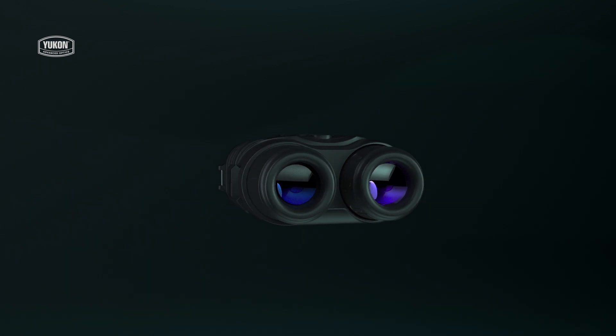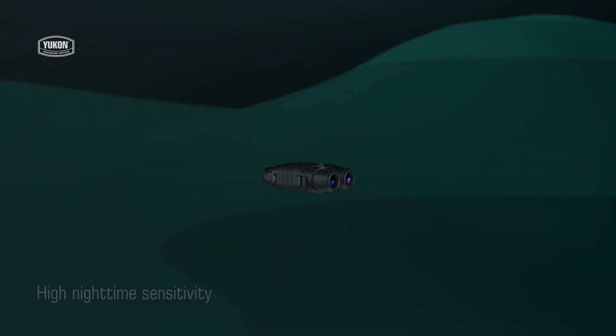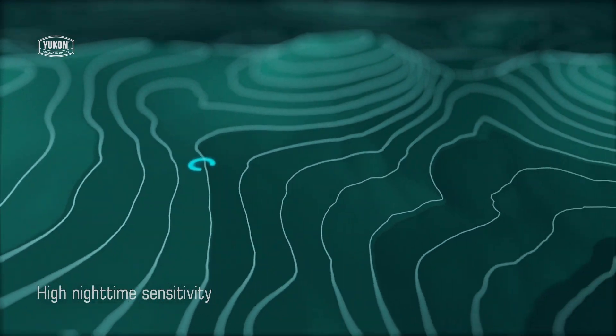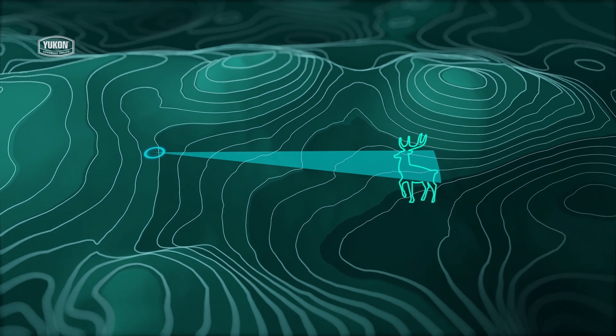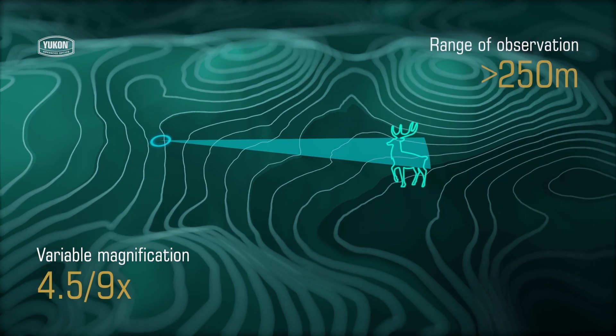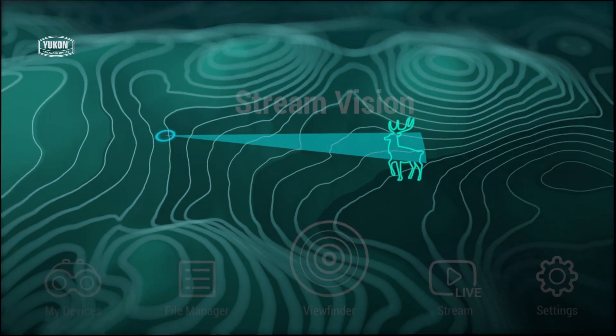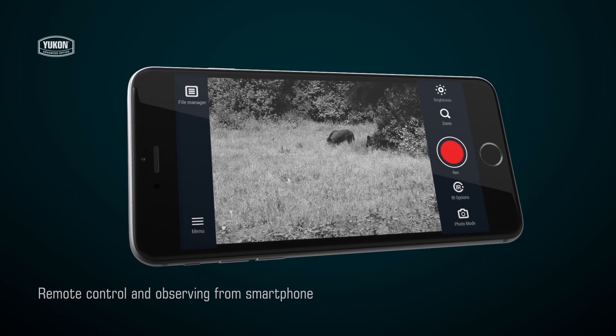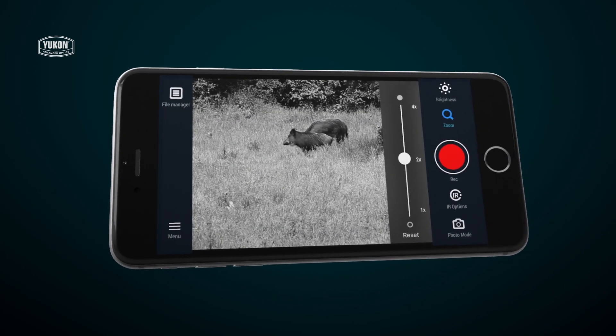The Signal RT features several hundred meters of night observation range. Variable magnification enables you to better examine far-away objects. Stream Vision allows you to transmit online images to your smartphone or tablet, control your device remotely, and live stream your observations to the internet.